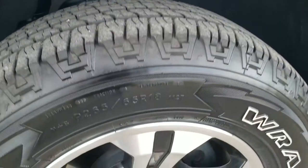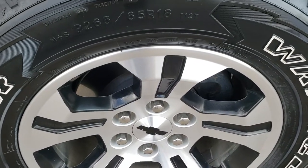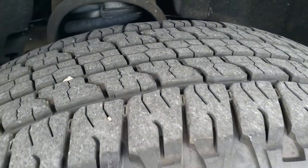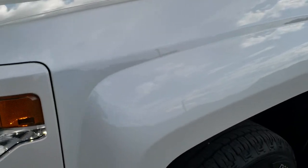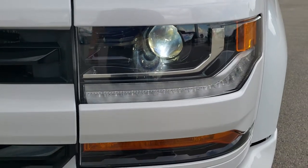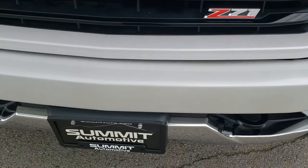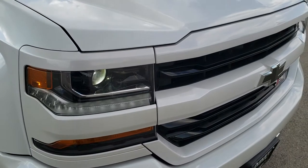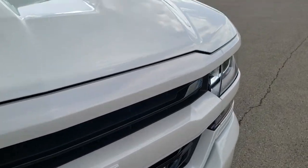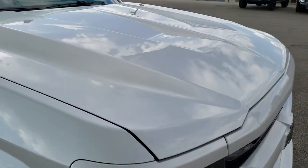This one comes with the Goodyear Wrangler P265-65R18 tires. It has the painted and polished aluminum rims — they are in nice shape, and the tires have probably about 60% of the tread left on them, maybe just a little bit more. The front fender is in excellent shape with no dents or dings. It does come with HID headlamps, LED running lights, and LED fog lamps. The front bumper is in great condition — didn't see any dents or dings on that, the front grille same thing, and the hood is in really nice shape as well.